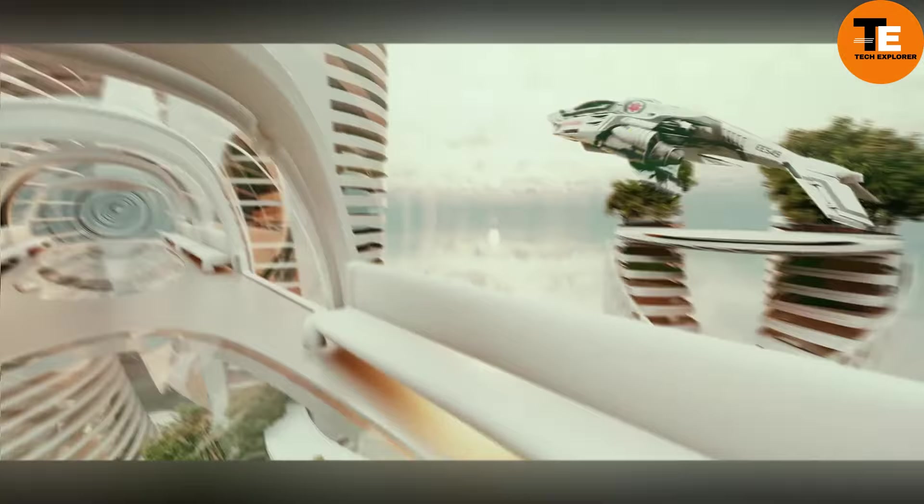The Jetson One is your personal air transportation solution. While other companies focus on designing flying cars resembling traditional vehicles, the creators of the Jetson One have taken a different approach, offering a design akin to a large drone. This unique approach has garnered immense success, with all planned production vehicles for this year and the next already sold out despite the $128,000 price tag.